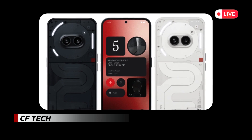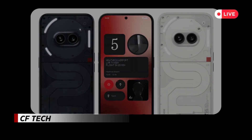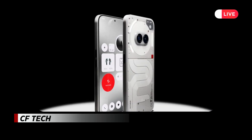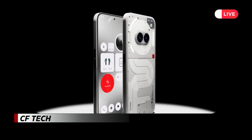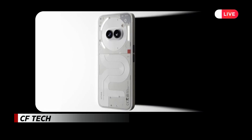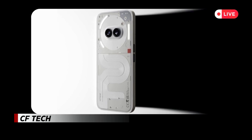The smartphone runs on Android 14, ensuring the latest features and security updates. Starting today, the Phone 2A Special Edition is available for purchase in limited quantities through Nothing's official website. Pricing starts at 349 pounds, 379 euros, or 27,999 Indian rupees, depending on the region.